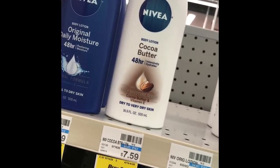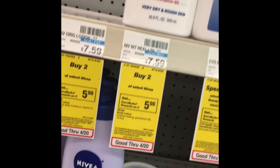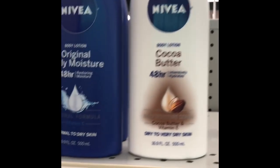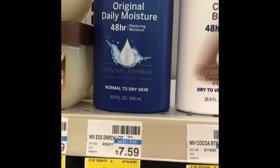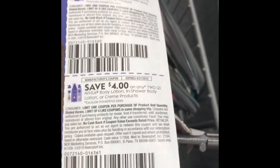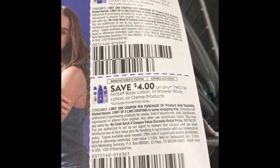On the body lotion deal this week — if you are brand specific, Nivea is a good one. If you pick up two of the original Daily Moisture at $7.59 each, that gets you just over the $15 mark and you'll get a $5 ExtraBuck back. There is a $4 off of any two coupon from the 4/14 SmartSource. So that would get you down to $11 and some change, and then you get the $5 ExtraBuck back.